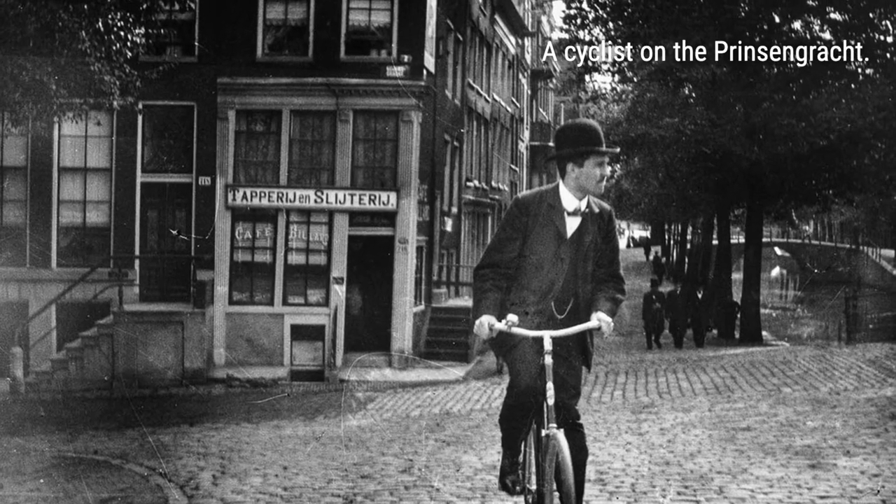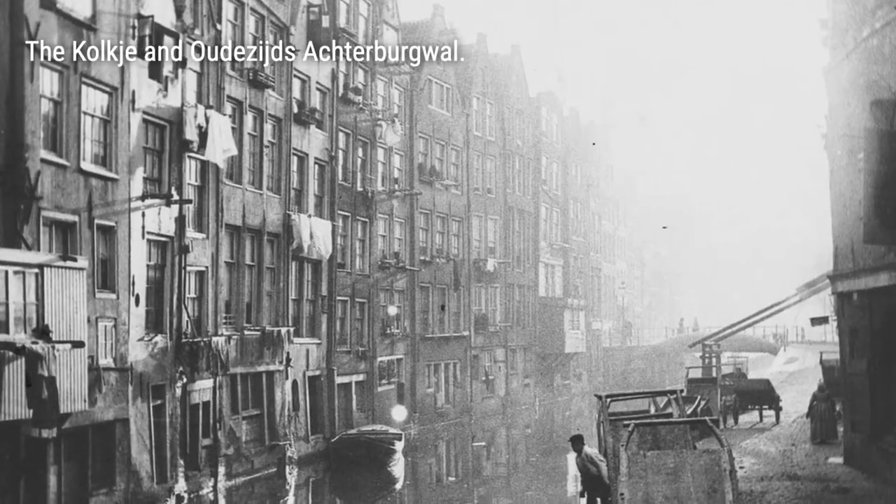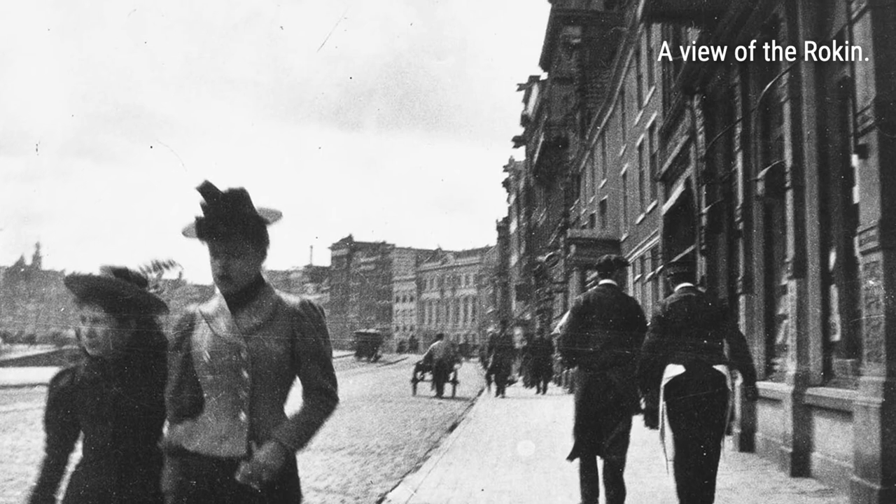Hey there, history buffs! Get ready to take a trip back in time as we explore the vintage photographs of Amsterdam streets taken by the legendary artist George Hendrik Breitner.